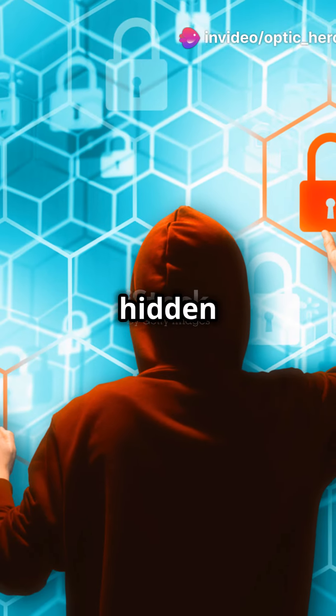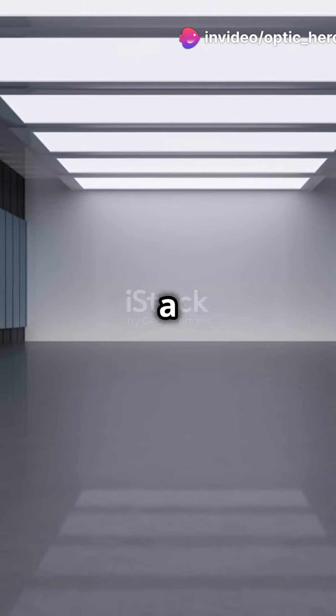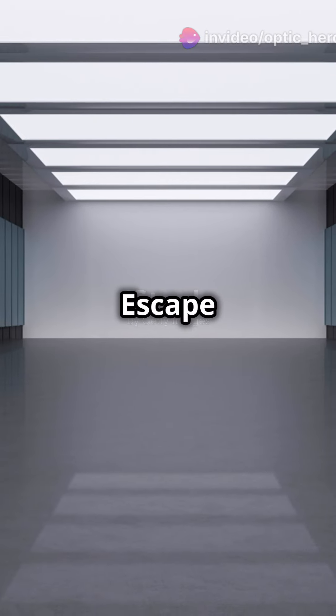Eight, the control tower has a hidden button that changes the weather. Try it. Nine, there's a secret tunnel under the gas station. Escape route unlocked.